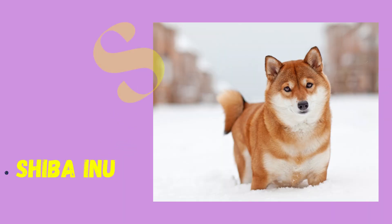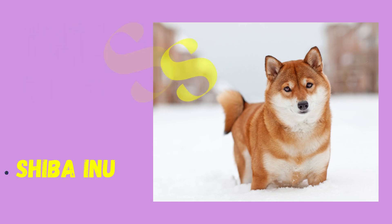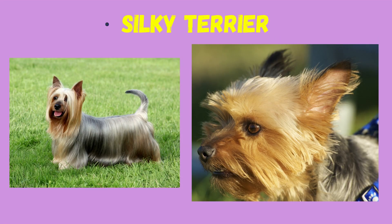S: Shiba Inu, St. Bernard, Silky Terrier.